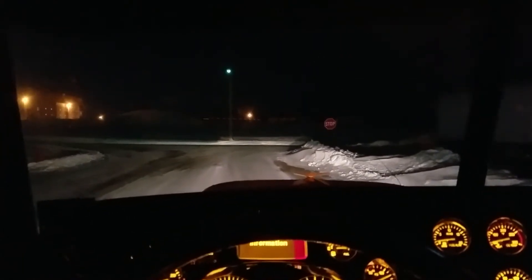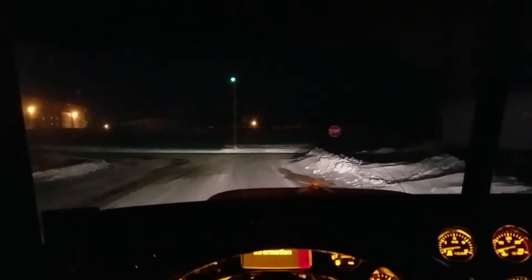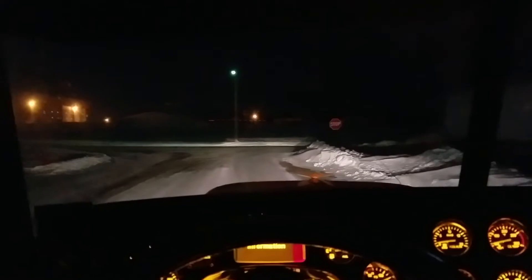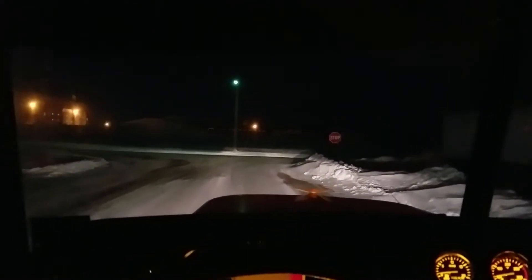Hey guys, I had a couple people ask me what the new headlights look like at night — brightness-wise and everything. So this is what it looks like on low beams.